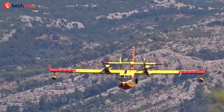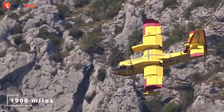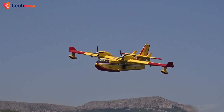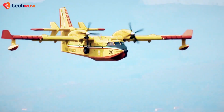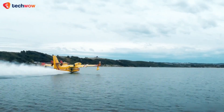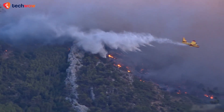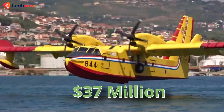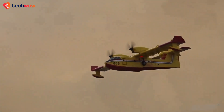With a maximum speed of 359 miles per hour and a range of up to 1,900 miles, this incredible aircraft can cover vast areas quickly, making it an essential tool for fighting wildfires. The Canadair CL-415 has been in service for over 20 years and has proven to be an invaluable asset to firefighting efforts worldwide. With a price tag of around $37 million, it's one of the most expensive seaplanes in the world.